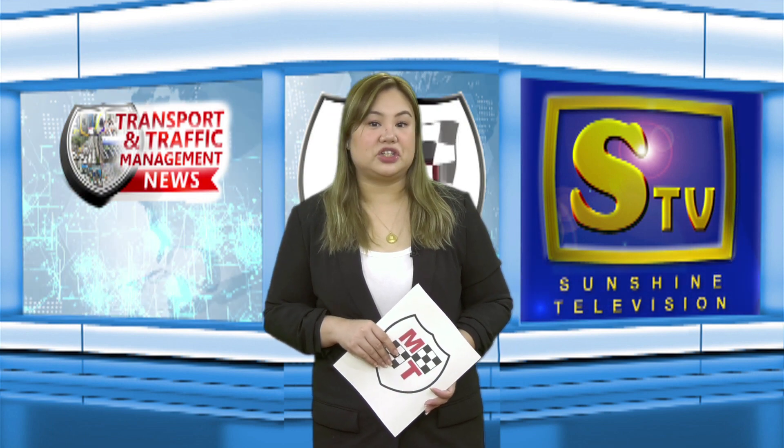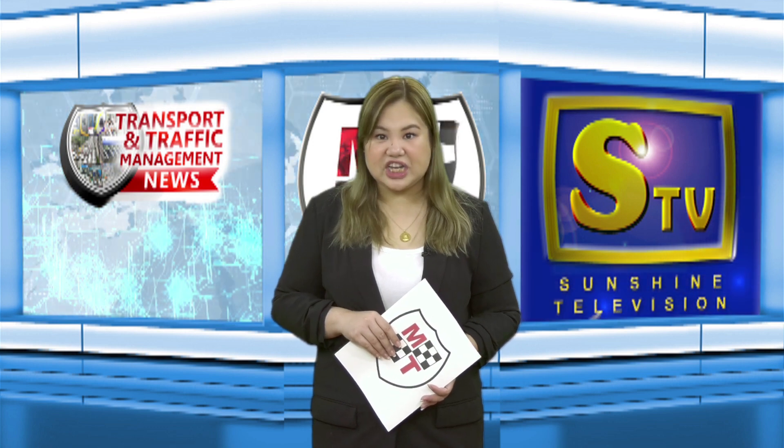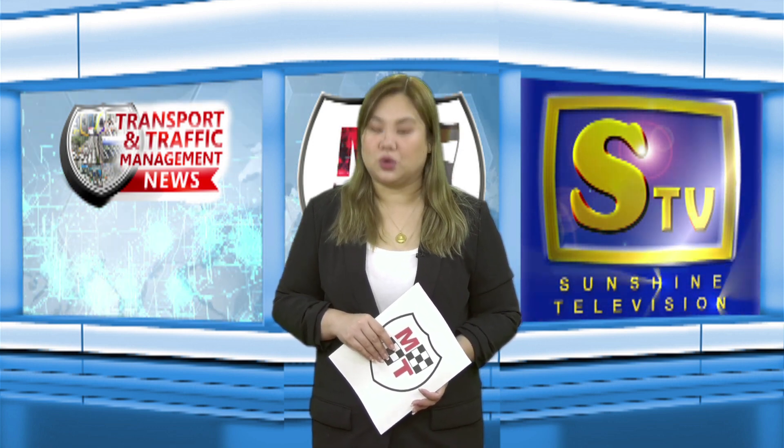Included in the Duterte Administration's Build, Build, Build Infrastructure Program, the NLEX Harbor Link is seen to ease traffic congestion and drive commerce between the harbor area and Central and North Luzon areas.